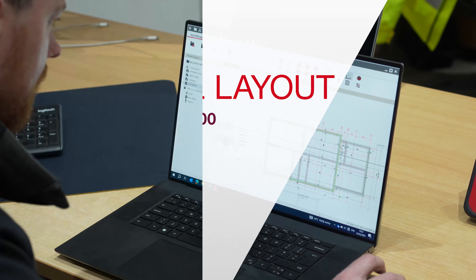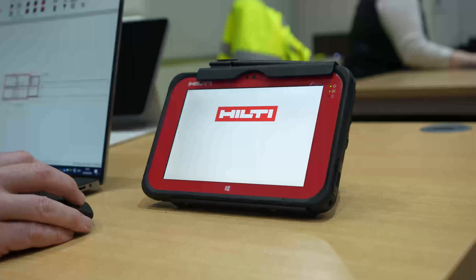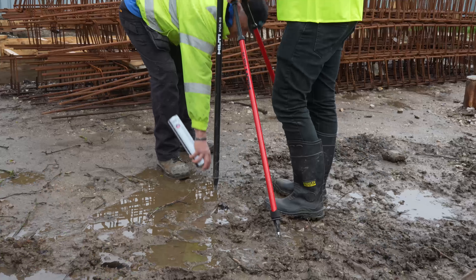My name is Jack Baldwin, I'm the managing director of Baldwin Building Services in Lancaster. We're a local building contractor who specialize in carrying out new builds, property development and renovation. We've been using the PLT now for four months.